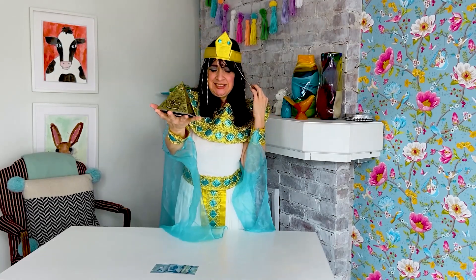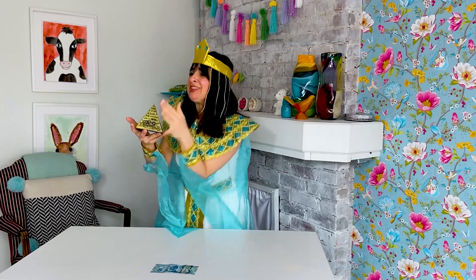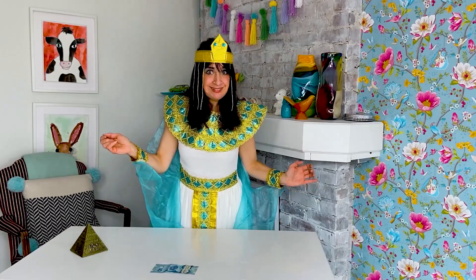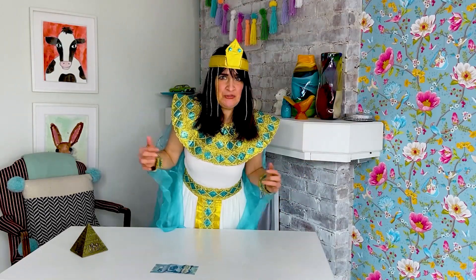I wish for a shape as special as you. Hello, I am Cleo and this is my pyramid. Isn't she a beauty? What's this? A shape? Thank you, pyramid. Do you recognize this shape? This shape has four corners — one, two, three, four. And this shape has four sides.